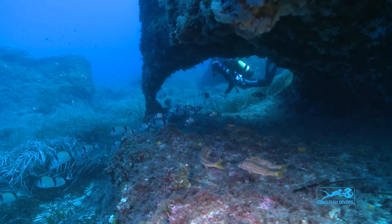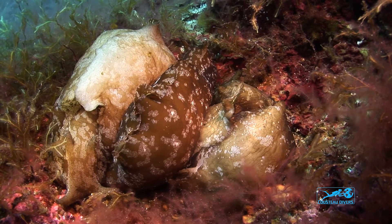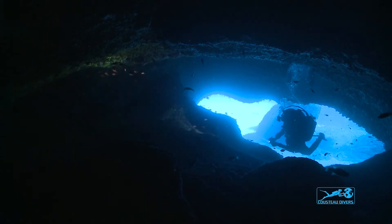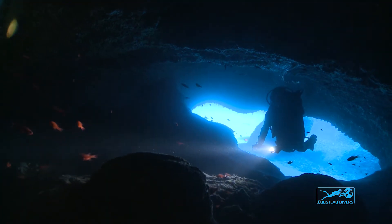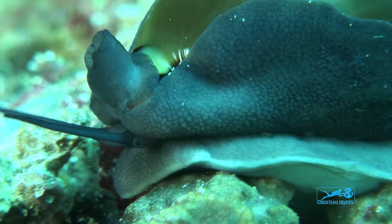So a little bit about the survey. Basically you'll be recording what you see down there — the kind of environment, the geological environment, the biological environment, and some key bio-indicator species. These are species that, when you see them, tell you something about the health of the dive site. Whatever you see down there, you write down.